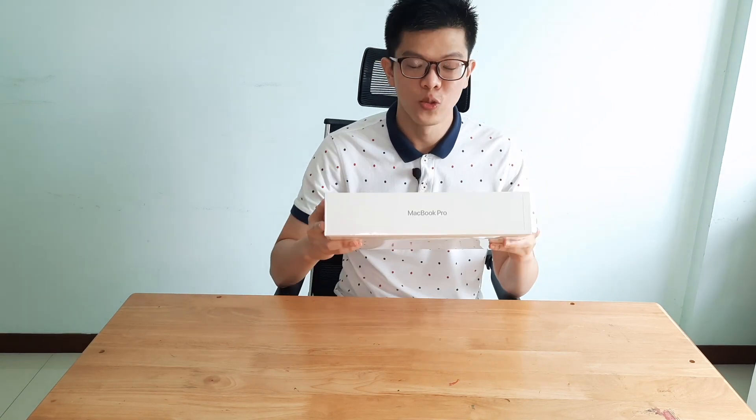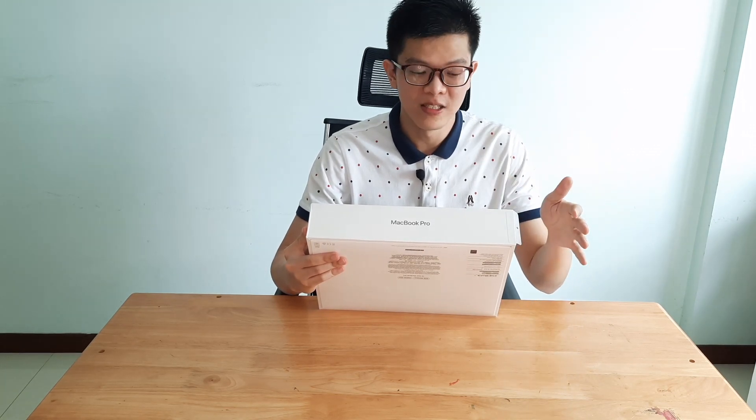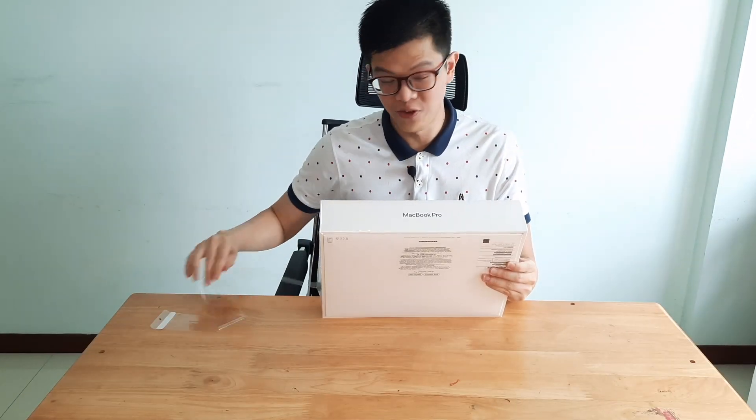Before we go to the actual unboxing, let's talk a bit about the packaging. If you have owned a few Apple products before, you will notice this plastic seal right here. I think Apple puts in a lot of research in their packaging engineering because it is designed in a way that you don't have to use any tools to open your products. For this plastic seal, you don't need any knife or scissors to open it. Here's the unboxing — very easy, you don't have to go through any kind of tools.